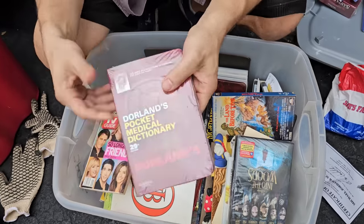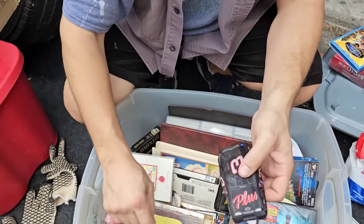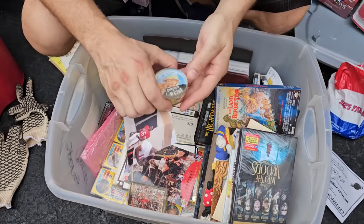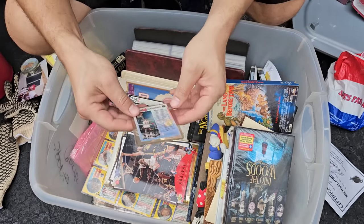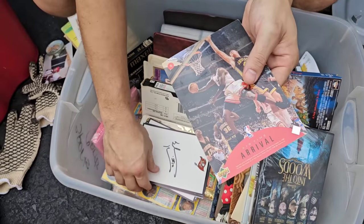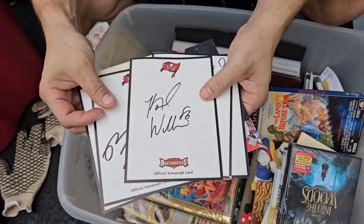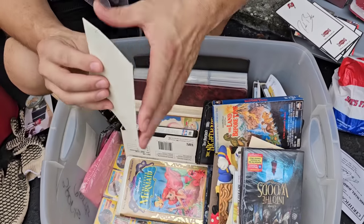Time for the gloves to come off! What is going on in here? I've got a medical dictionary — I don't care about that, give me the signed autograph of Jordan and Pippen! Let's find it — it's got to be in here. Golden Books actually have some value, custom paperweights. He's got a ton of Jordans in here! We've got autographs — all kinds of autographs for the Buccaneers! I knew it!